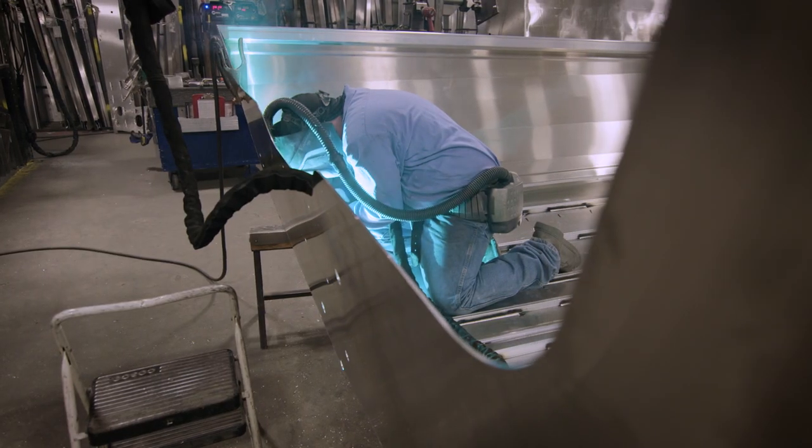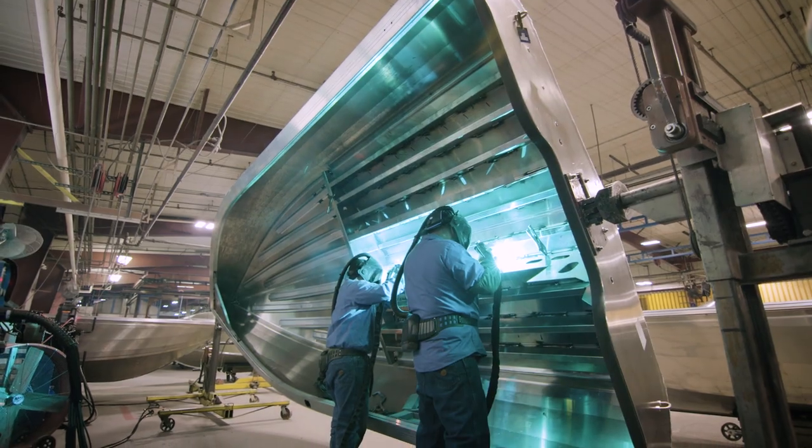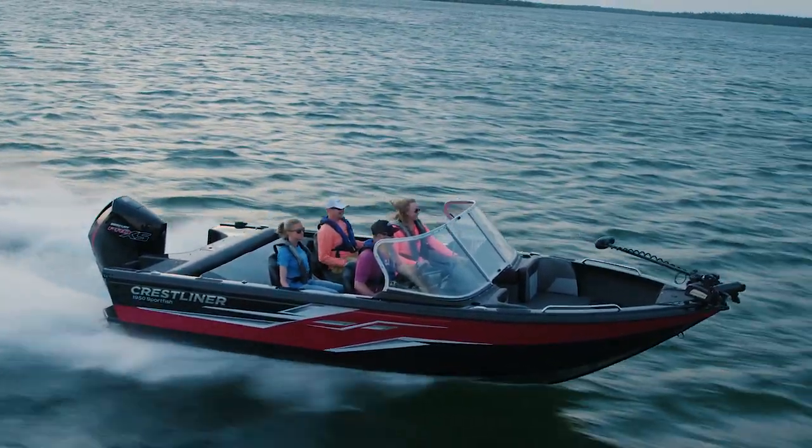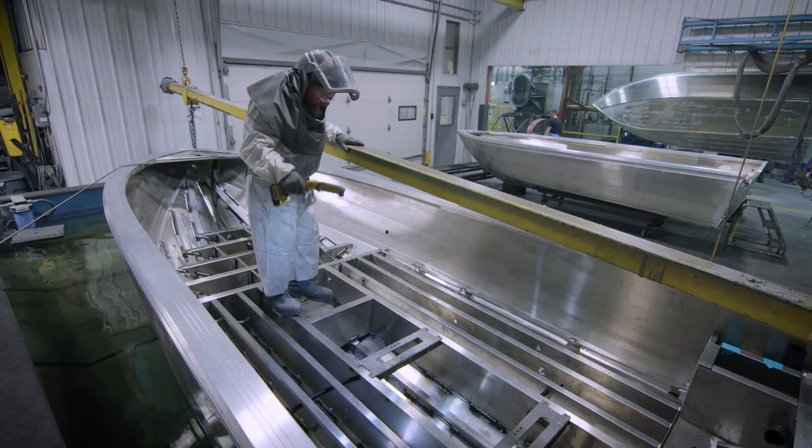Crestliner's philosophy is simple: build boats with unbeatable construction, durability, performance, and style. Each boat is engineered from the water up, then backed with the industry's best warranty.